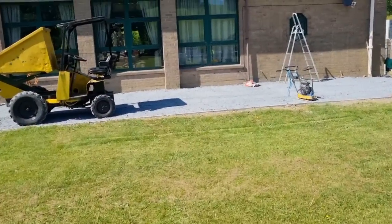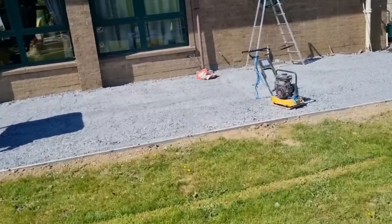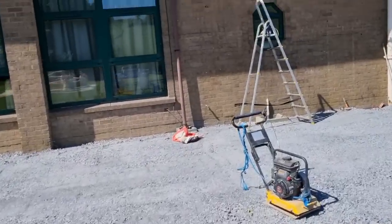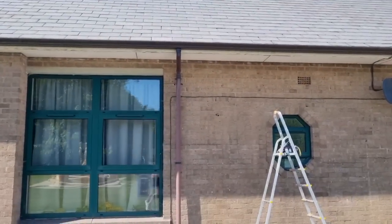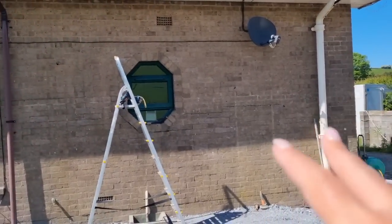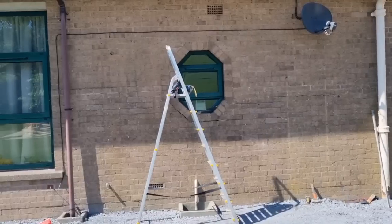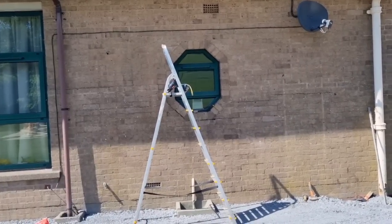I'll just spin the camera around and show you what we've been doing. First and foremost, to my pleasure - look, the bird boxes have gone! Les took them down this morning and he's taken two pieces of wood off the wall that was there. So that's done, ready for the pergola to go in place.